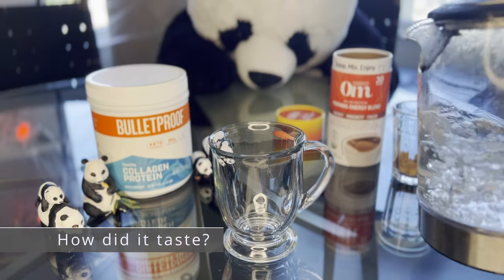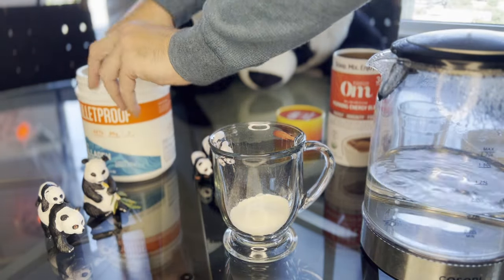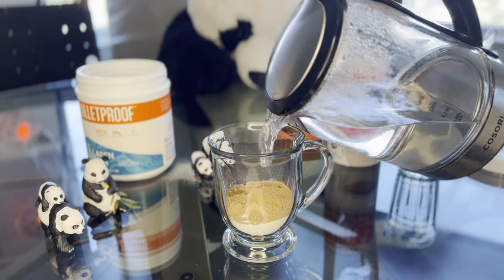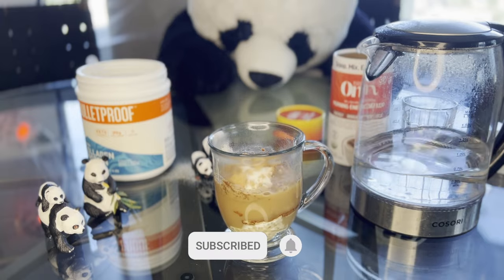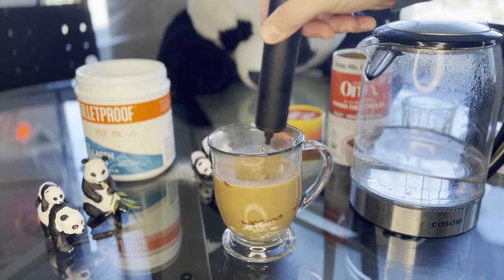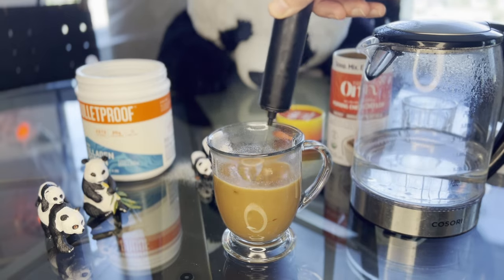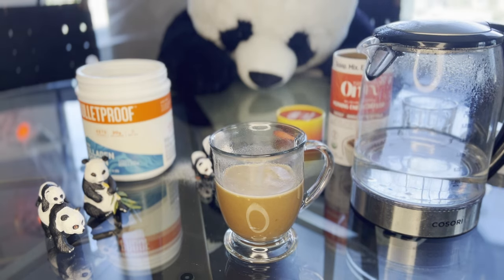First, let's talk about how it tastes. In short, we loved it. Every morning, we mix a couple scoops with our Ohm Mushroom Morning Energy Blend — subscribe so you don't miss our upcoming review of that. We added one scoop of the Mushroom Blend and two scoops of the Bulletproof Collagen, then added boiling water and used a coffee frother to mix it all up. It blended great and no real clumps remained.